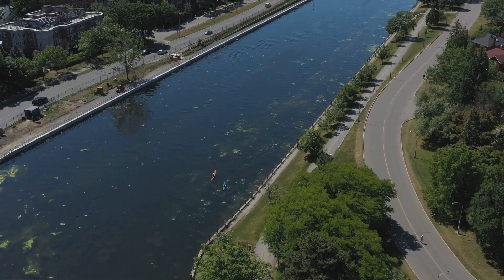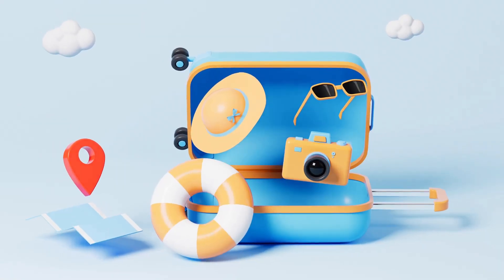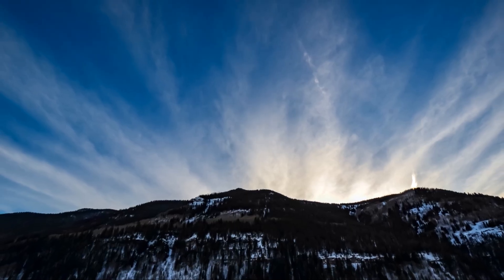Explore the scenic Chesapeake and Ohio Canal — bike, hike, or take a boat ride through this historic route. So what are you waiting for? Pack your bags and discover the wonders of Maryland today.